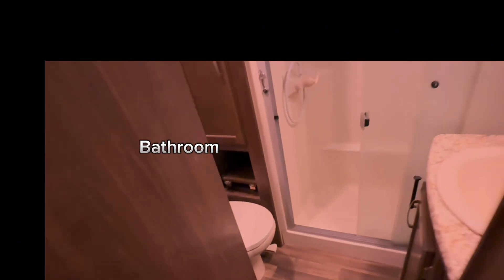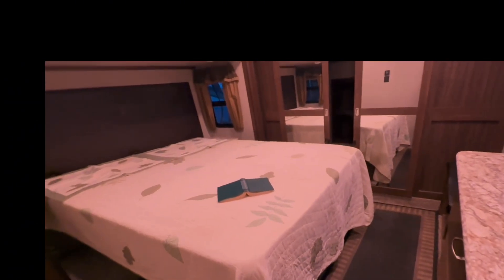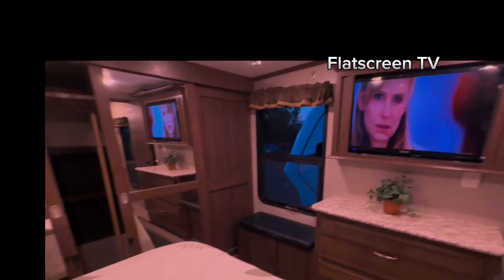Bathroom. Shower. Bedroom. Flat screen TV.